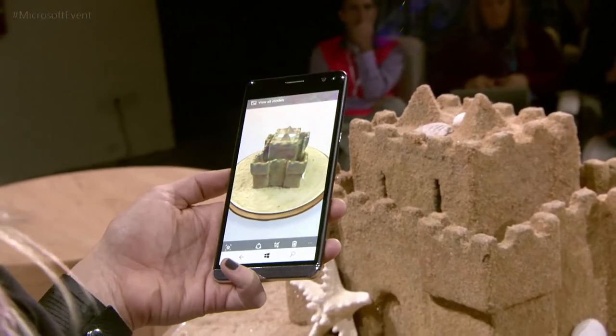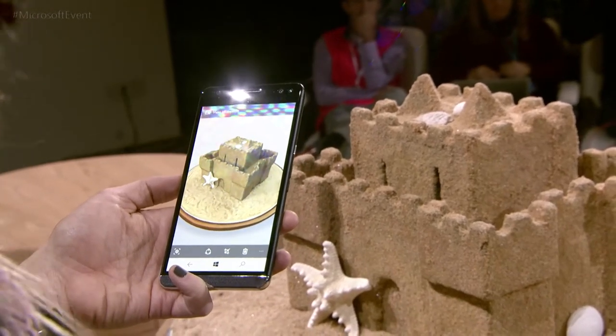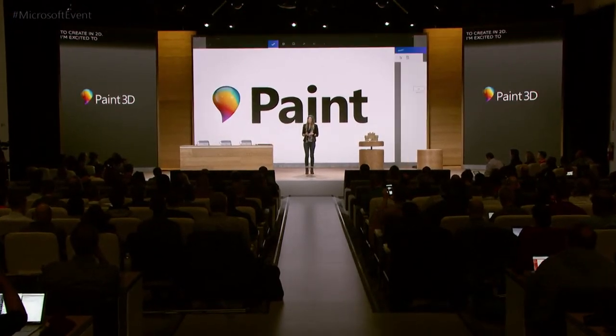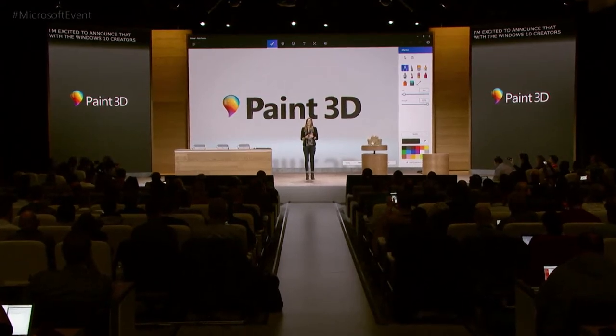Today, I used HP's Windows Phone, the X3, but we envision this experience on any device. I am excited to announce that with the Windows 10 Creators Update, we are introducing Paint 3D.